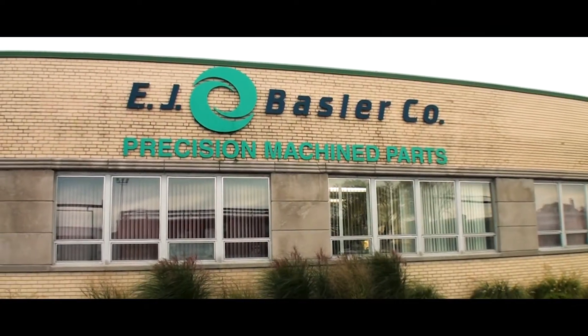Welcome to EJ Bassler Company in Schiller Park, Illinois. My name is Dennis Bassler. I'm one of the three owners.